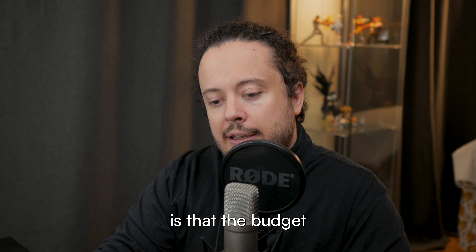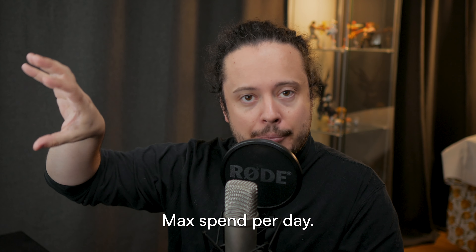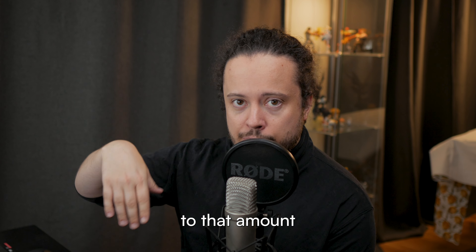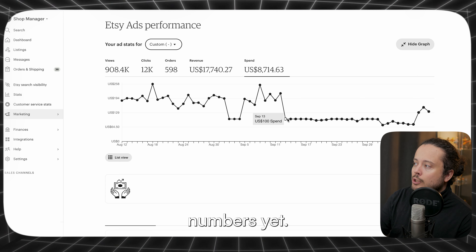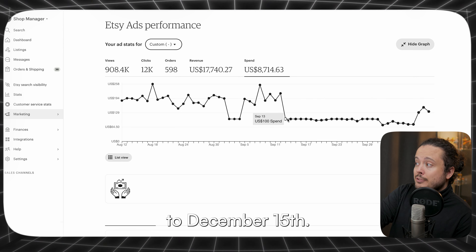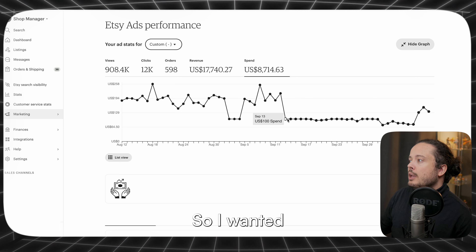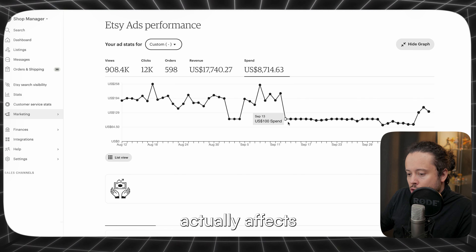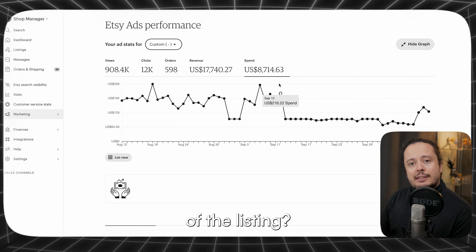How it works on Etsy is that the budget is basically the cap — the maximum it can spend per day. It never really spends that amount, and it only gets close during Q4. Since we're in the early parts of Q4, it doesn't peak at those numbers yet. It mainly peaks during late November from Black Friday to December 15th. I wanted to experiment to see how my ads actually affect the organic listing itself and the overall performance of the listing.